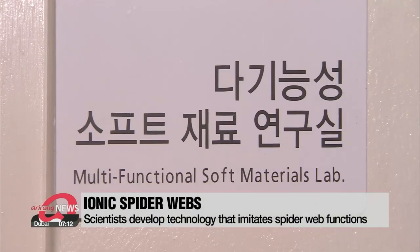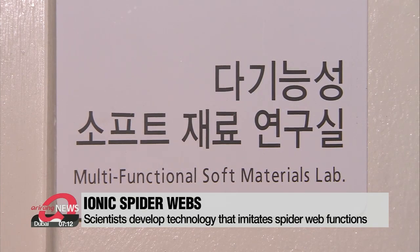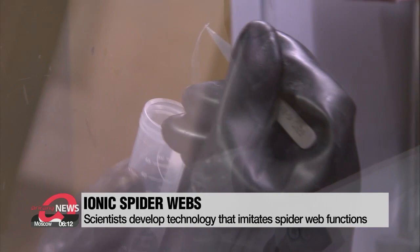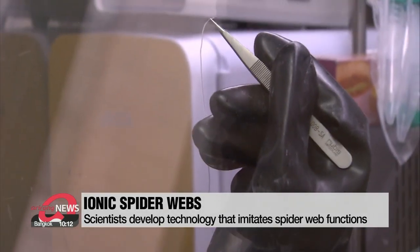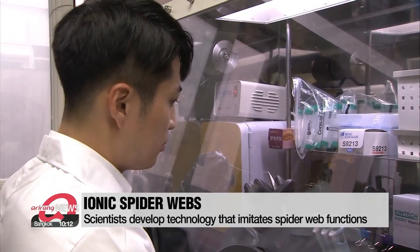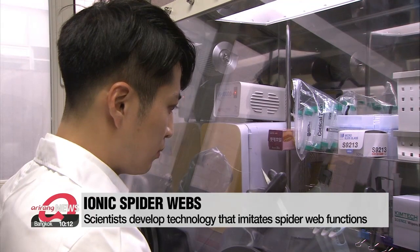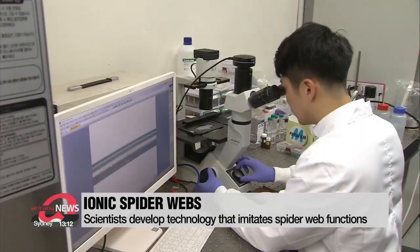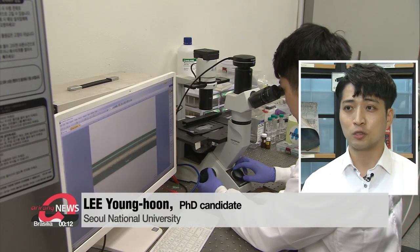Scientists at Seoul National University have developed a new material based on the strengths of spiderwebs, made of organogel surrounded by silicon rubber. Their ionic spiderweb is not only strong, but elastic and soft. The research was published in the July edition of Science Robotics.